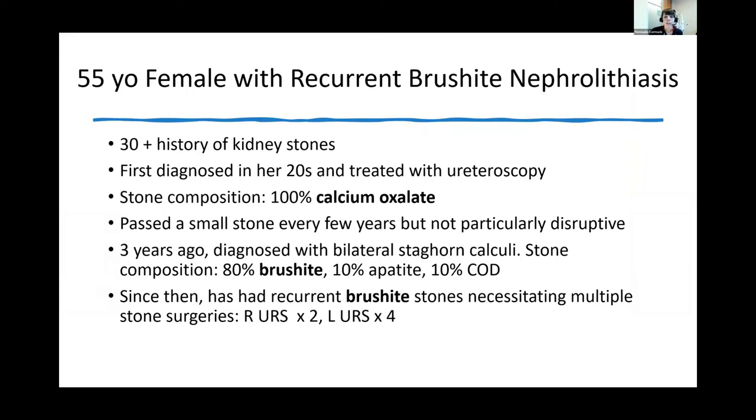I was inspired to talk about phosphate stones and in particular brushite kidney stones by a patient I recently saw. This was a 55-year-old woman with recurrent brushite stones. She had a 30-plus year history of kidney stones and was diagnosed in her 20s. Her stone disease was pretty uneventful for a good number of years — she passed a stone every once in a while.